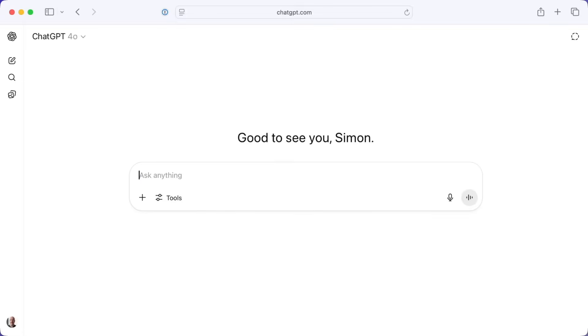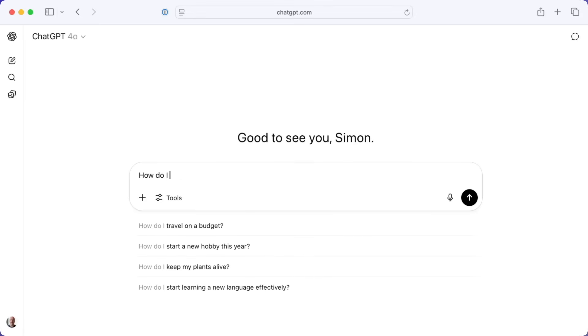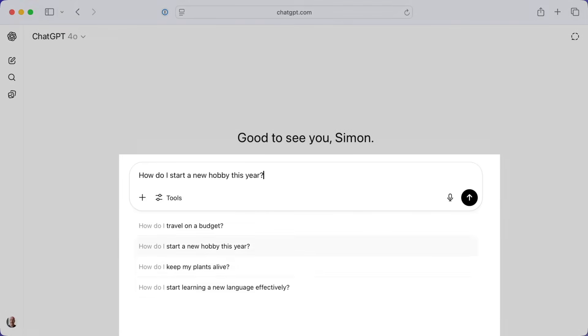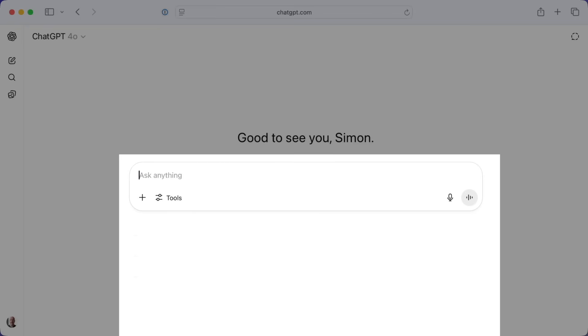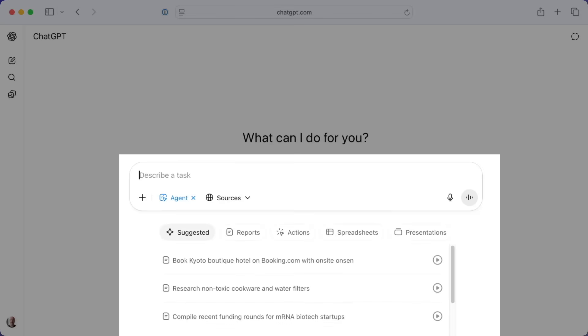Here's an example. If I'm in normal, regular, non-agent ChatGPT, I could begin by typing something like 'how do I' or 'how would I' and I'll get some suggestions — these are kind of classic ChatGPT prompts. I could ask it to suggest a recipe or to explain a technical topic in different ways. If I now switch to the new agent mode — I can either select that here or type forward slash agent — I also see more examples of prompts, but these are a little different. These are more agentic prompts, meaning they are goal-oriented and action-oriented.